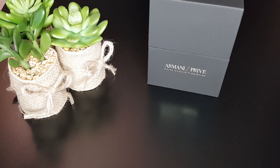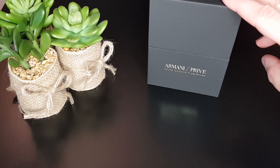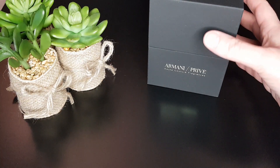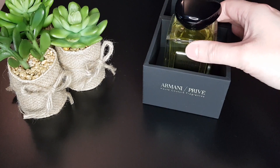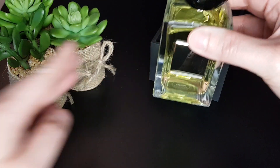Hi everyone, welcome to my channel! Today I want to talk about a fragrance I bought recently: Orangerie Venise by Giorgio Armani, the private collection — Armani Privé. It came in a nice bottle, and this is the 100ml version.